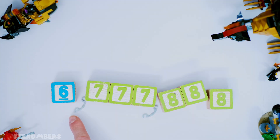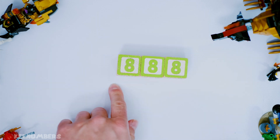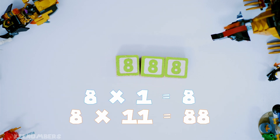The big man wants to do 6,777,888. Before you get scared, just look at the last three digits. 6,777,888 — is this divisible by 8? Absolutely, because 888 is divisible by 8.